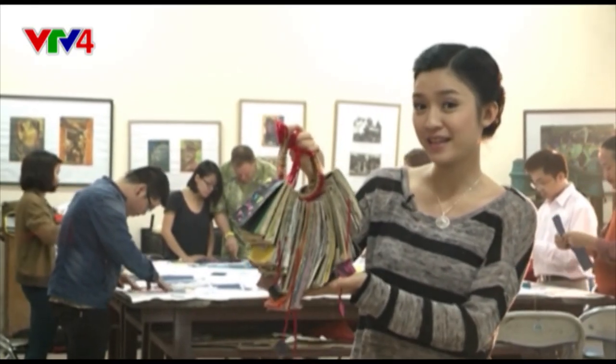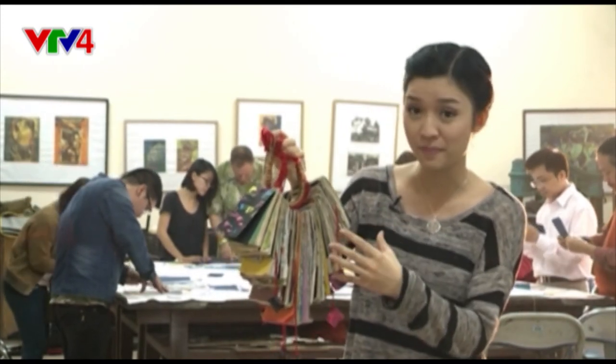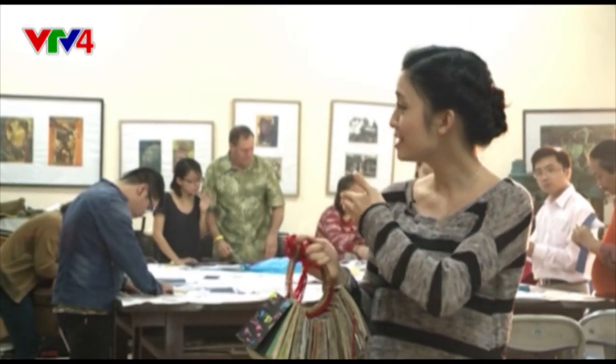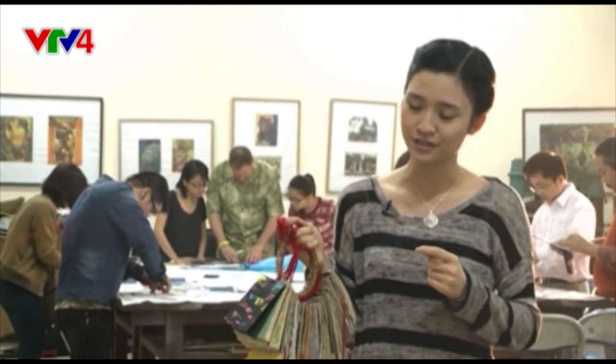This at first sight might seem like a fashion accessory, but it is actually an art book. With the papers, the design, and the shape and form, it really pushes the boundary of how we would normally define a book. But in this workshop with Steven Diber today, students are learning the very basics in order to create structures such as this.